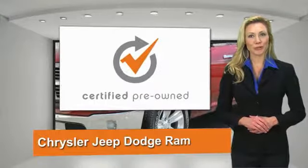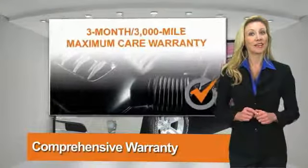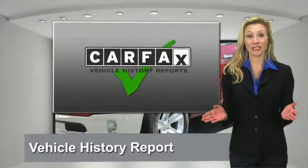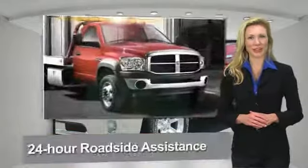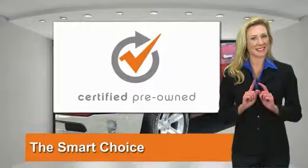All Chrysler Group Certified Pre-Owned Vehicles pass a stringent process to guarantee that only the finest vehicles get certified. Ask your dealer about available lifetime warranty upgrades. Chrysler Group Certified Pre-Owned Vehicles — the smart choice, factory backed to go the distance.